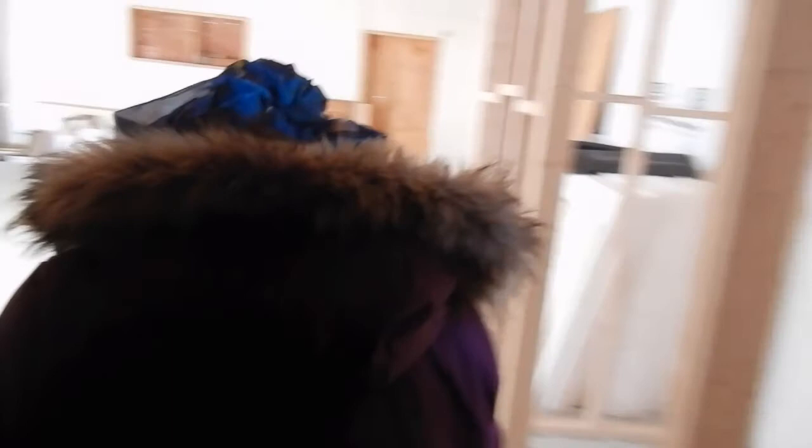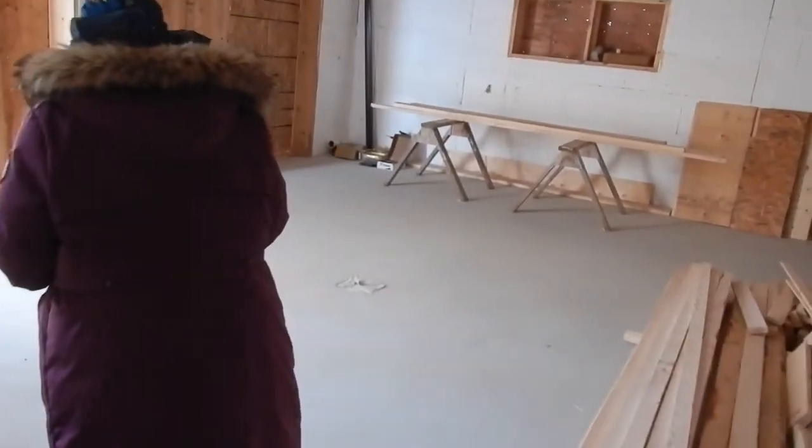On this floor, the only water we have is coming into the house in this room — a line coming from the well going to a pressure tank, and there will be an on-demand hot water heater in here with no tank. We'll have water to the sink and to the toilet here, plus a washer and dryer, and a sink in the laundry room as well. That's it for water, aside from a couple of outdoor taps we've specified. Not a lot of plumbing overall.